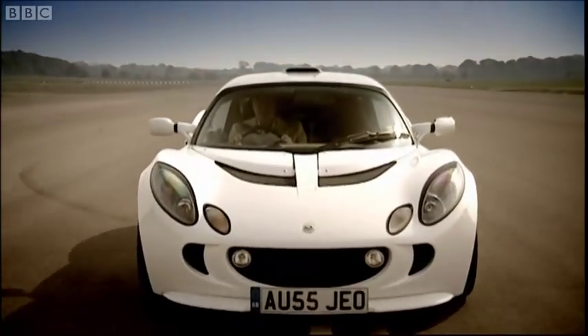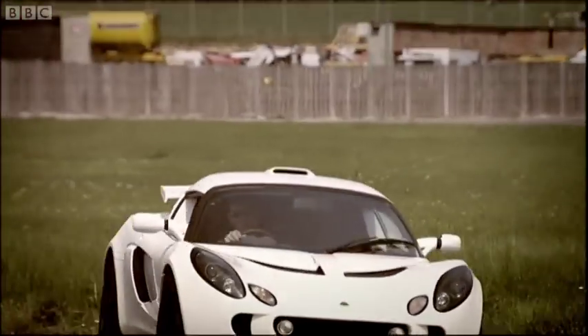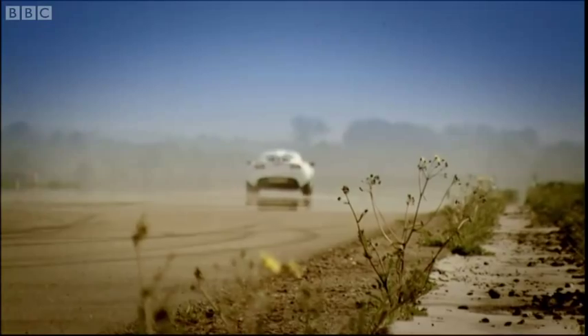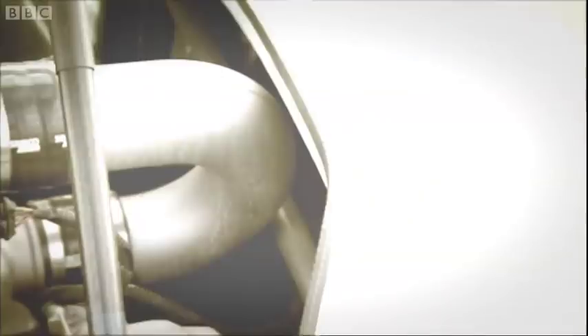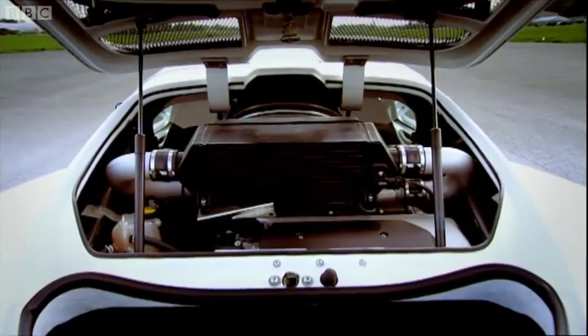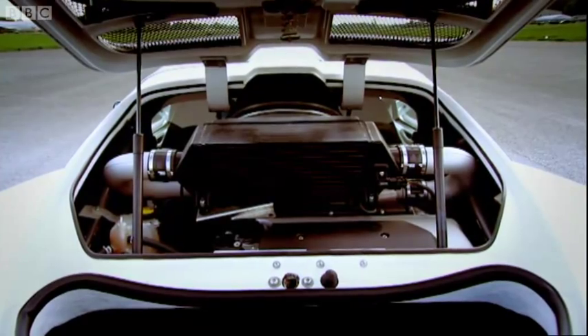Now, if you remember, we tested a Nordic Siege a couple of years ago. It came down here to the track and it out-maneuvered a helicopter gunship. And this one is broadly the same on the handling front. God, it's good. Where it's not the same is under the bonnet, because they fitted the 1.8-litre Toyota engine with a supercharger. So now it has some guts to go with the G.